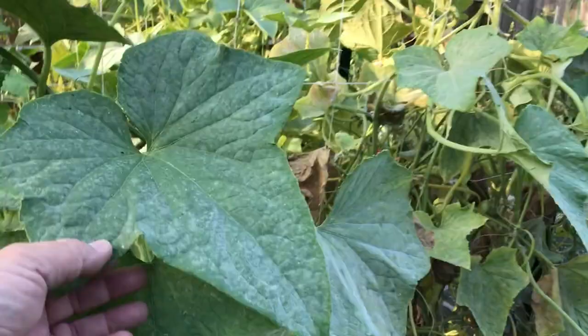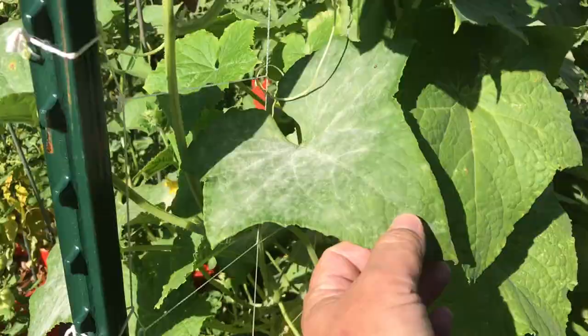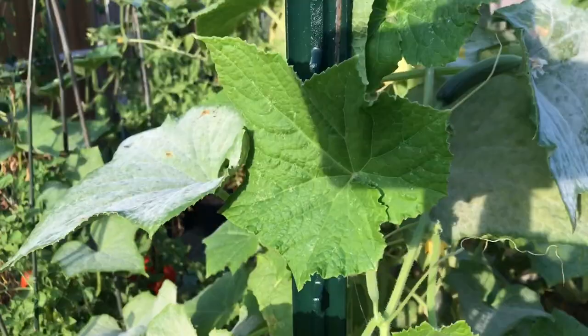These cucumber leaves have powdery mildew — lots of them. You can see they're not as intensely green as they were; they're kind of yellow. Production has somewhat fallen off. You can see that gray on there — that's powdery mildew. These cucumbers have basically given up. We're about to be done. I'll actually start pulling these out probably this week.